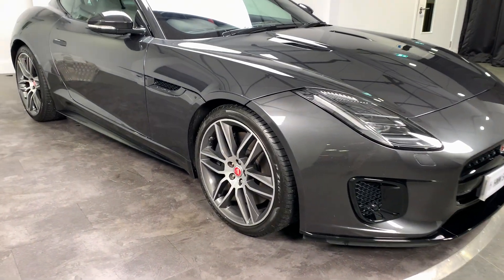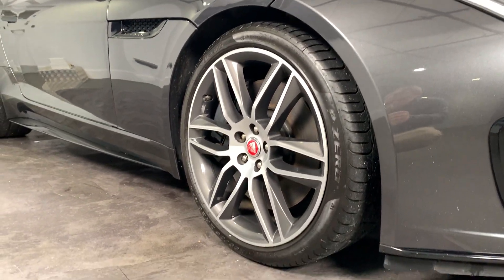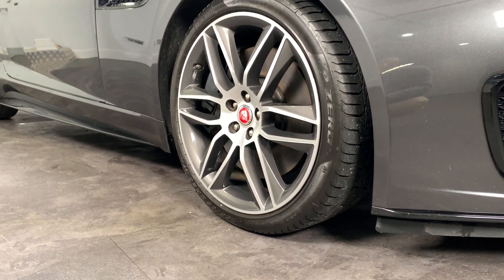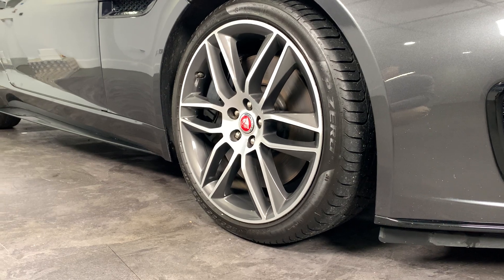Firstly let's start with the alloy wheels and tyres. The wheels are in brilliant condition, they don't have a mark on them, and they are diamond cut with grey inserts. All the tyres also have plenty of tread on.